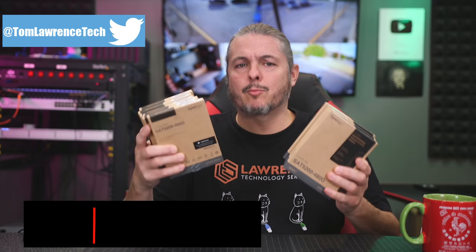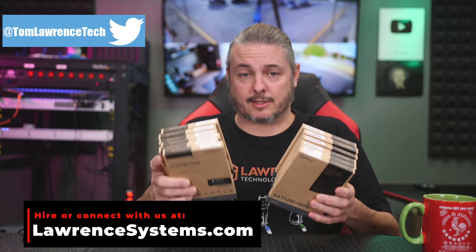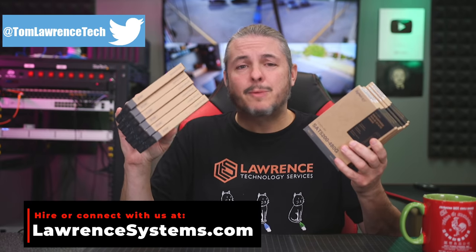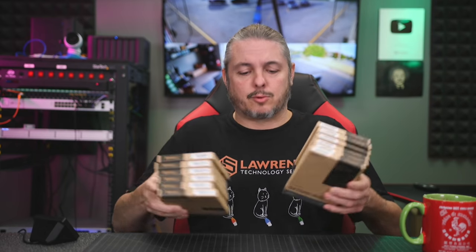Tom here from Orange Systems, and I am working on a review of a Synology RS3621XS Plus with 12 Synology SSDs. The question becomes: how do you set up the RAID in it? What's the best, most optimal way to do this configuration?